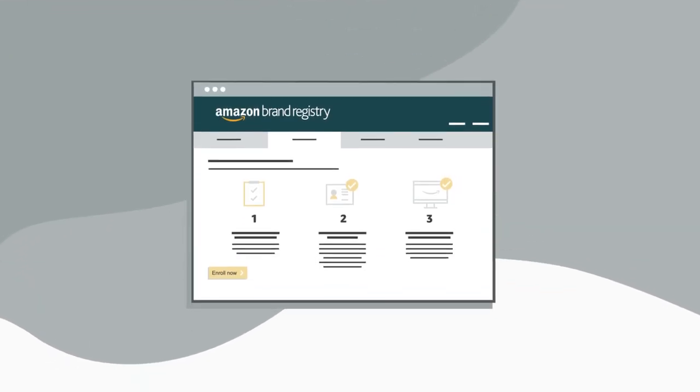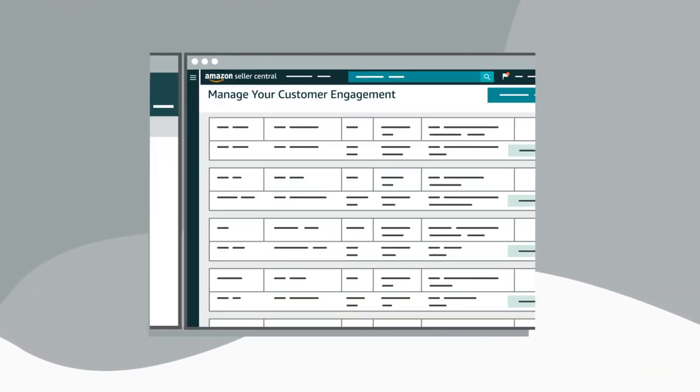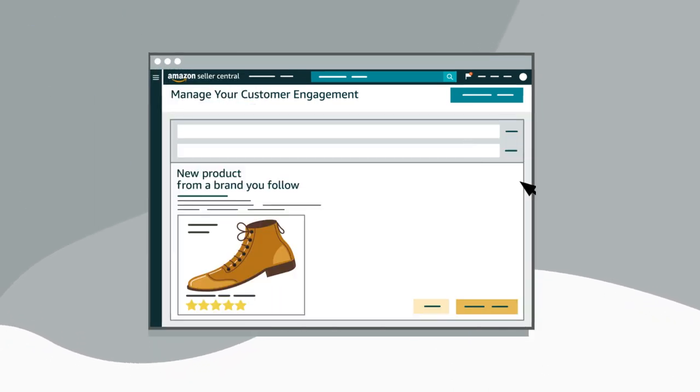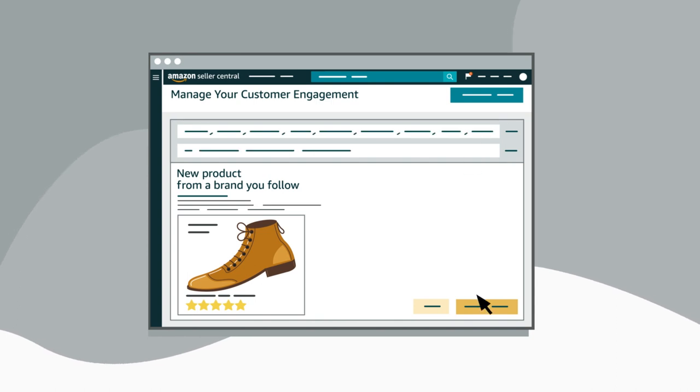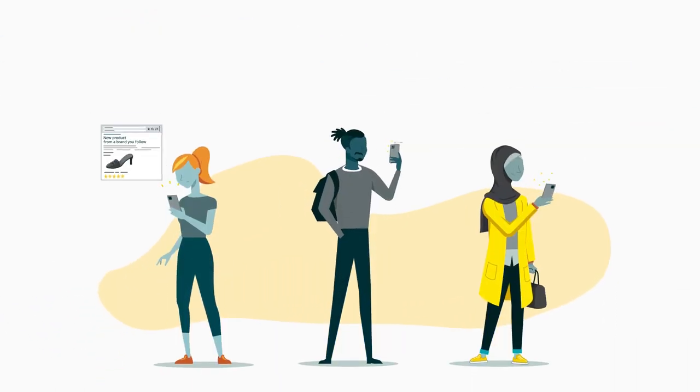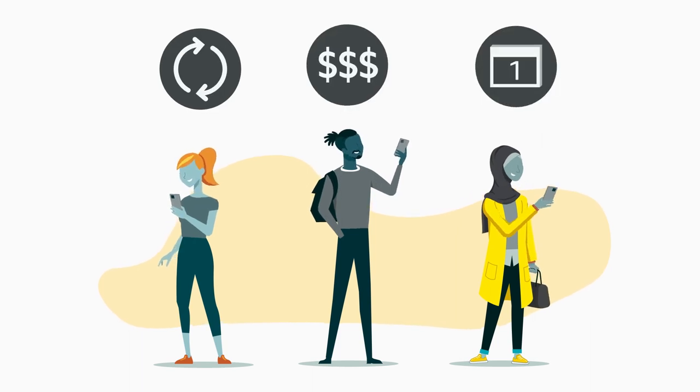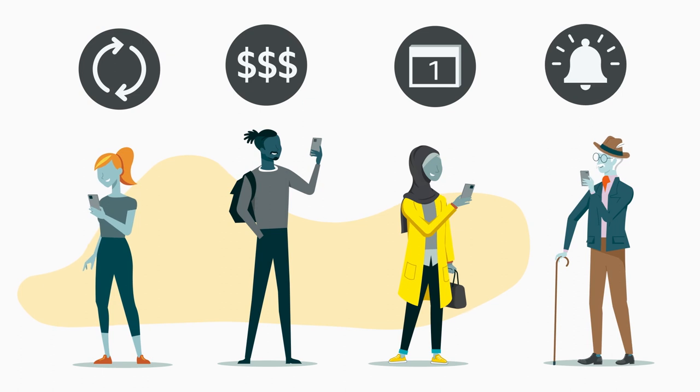Available to brand owners enrolled in Brand Registry and with some new features, the Manage Your Customer Engagement tool lets you manage your content and send email campaigns to segments of customers who have purchased products from you in Amazon stores — like your brand's repeat customers, high spend customers, recent customers, and more, in addition to your brand followers.